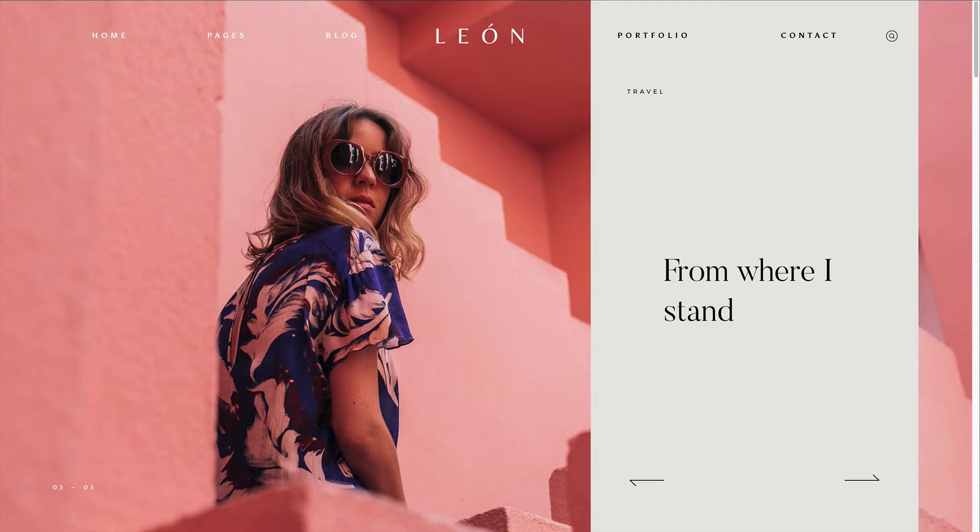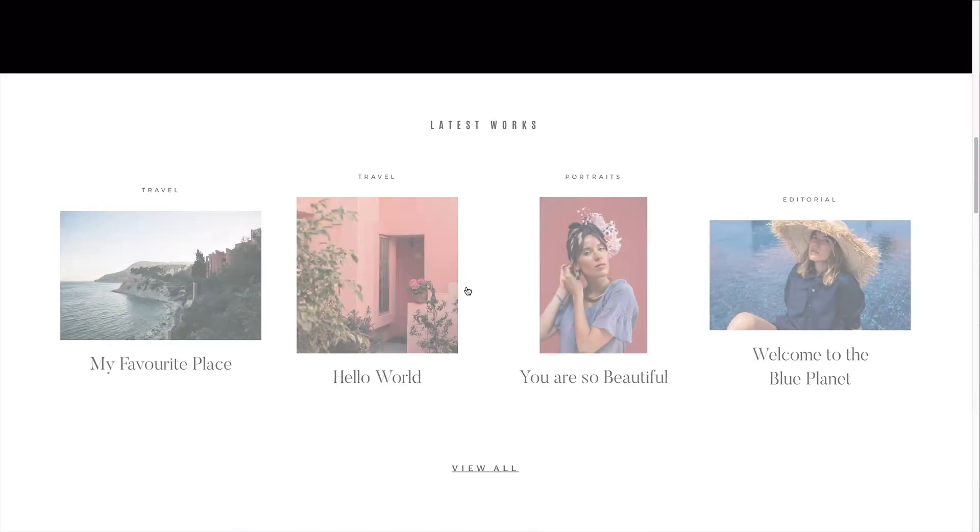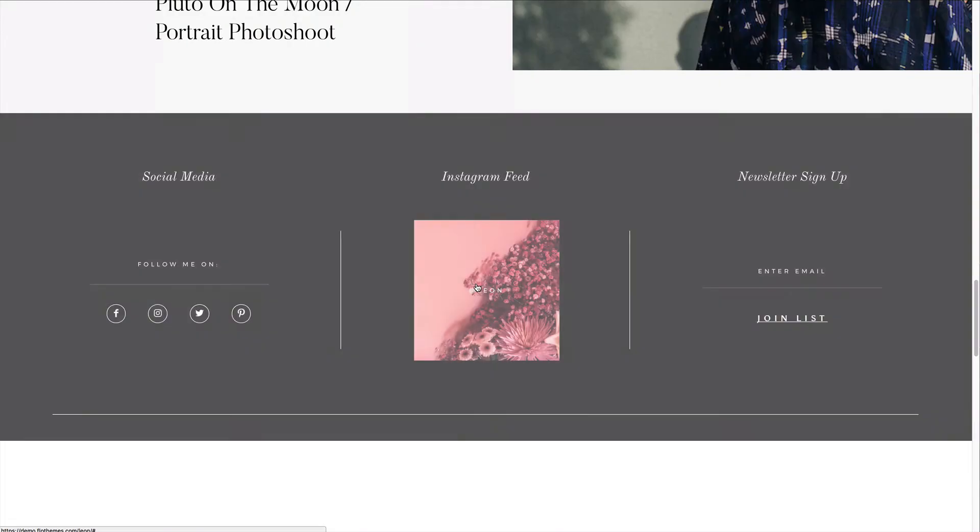It's got lots of blocks and elements that will work for different purposes and you can really create and build something unique with that. So what do you get with Leon that's going to help you build your new site?